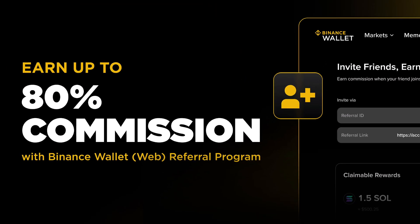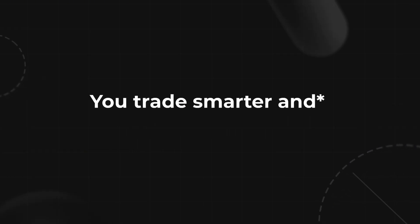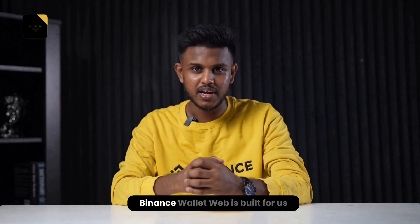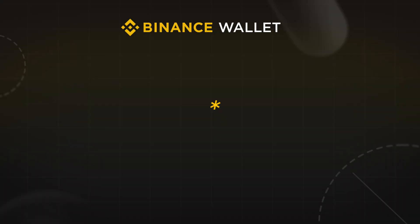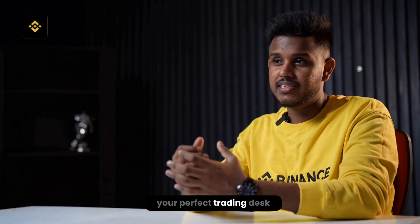Binance also launched a referral program — you can earn up to 80% commissions by inviting friends, and they get 10% back on fees. So not only are you trading smarter, you're also earning extra just for bringing your crew along. Binance Wallet Web is built for traders who want it all: speed, insights, and total control right on desktop. Go to web3.binance.com today and start building your perfect trading desk.